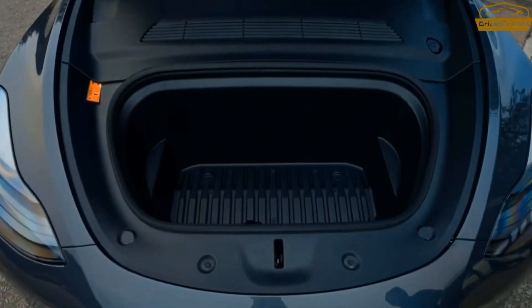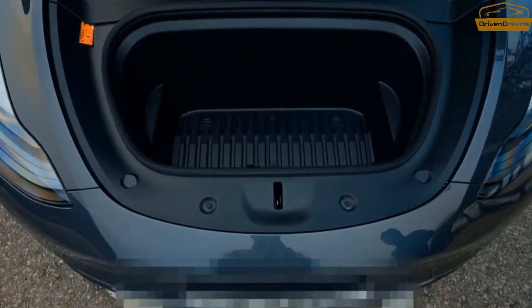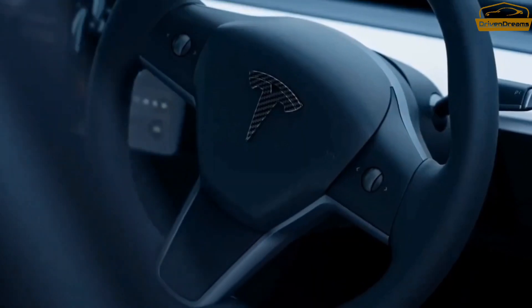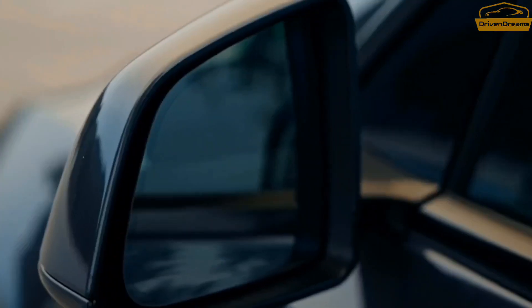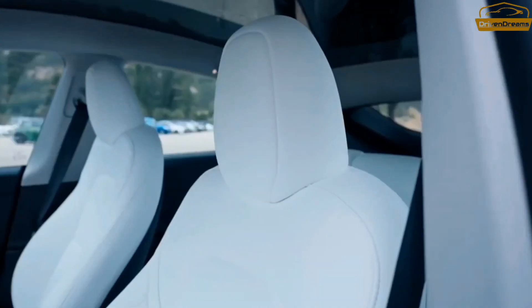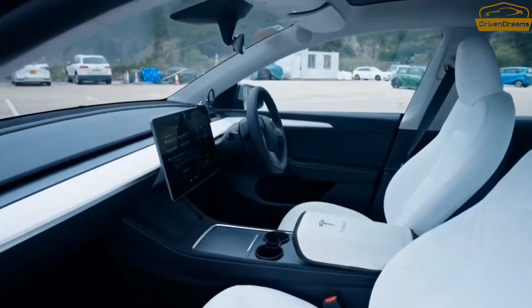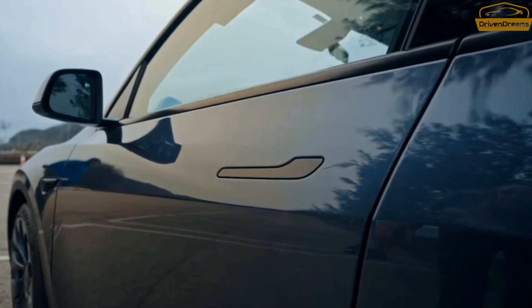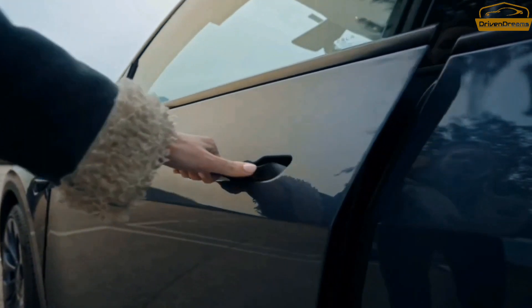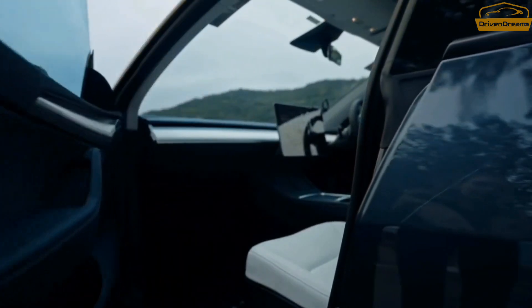The Model Y's cargo space is large. Tesla cites 68 cubic feet of maximum capacity, though it's unclear whether that number includes the front trunk. The rear seats don't fold completely flat, but there's a wide opening and an easy load-in height. The removable cargo floor provides even more rear storage underneath, and the center console area has a sliding container cover and wireless phone charging slots.